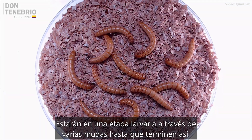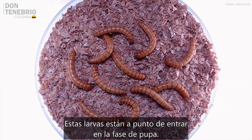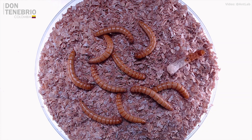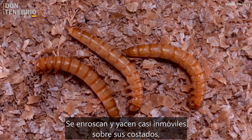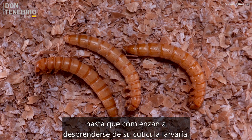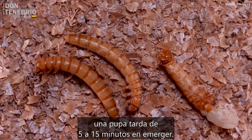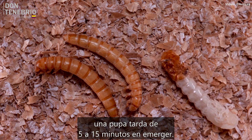They'll be in a larval stage through several molts until they end up like this. These larvae are about to enter the pupal stage. They curl and lie nearly motionless on their sides until they start shedding their larval cuticle. Once the process begins, it takes a pupa from 5 to 15 minutes to emerge.